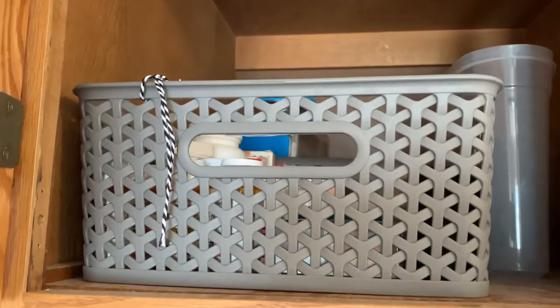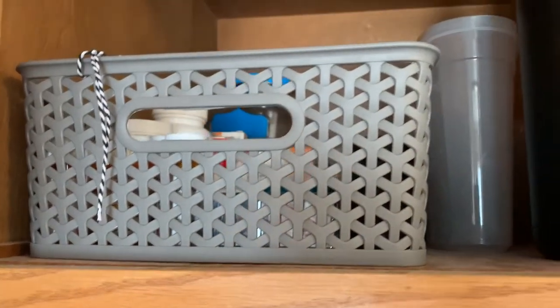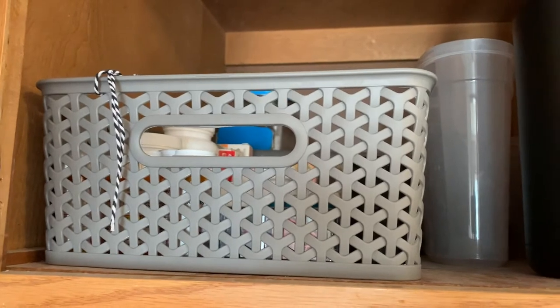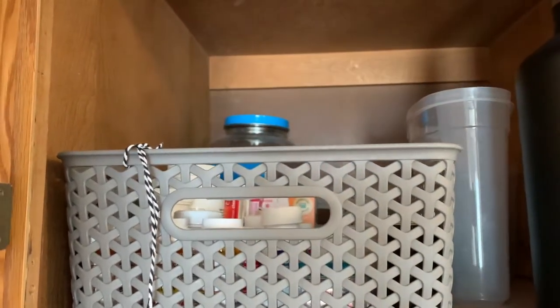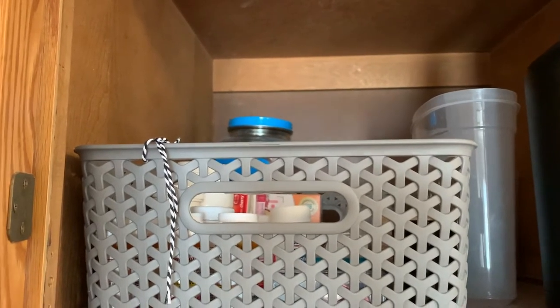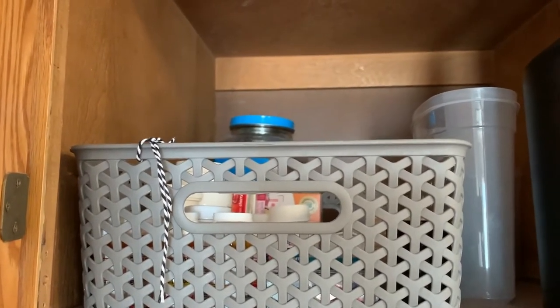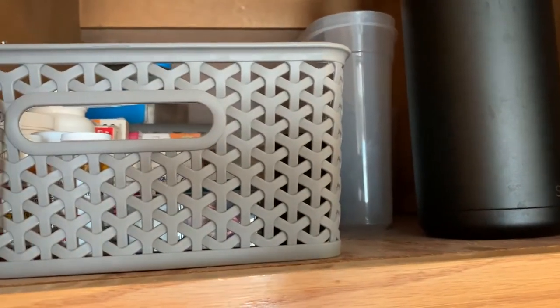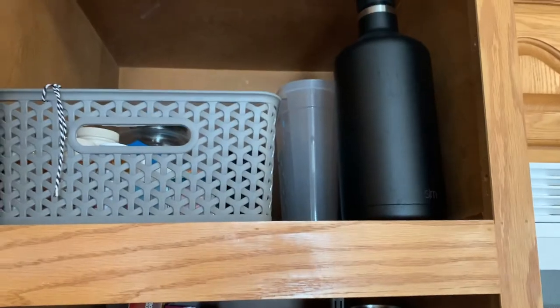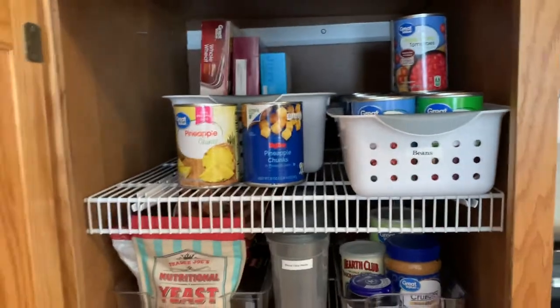Starting in this cupboard, in this basket, there's like ibuprofen, supplements, just things that we don't use on a daily basis. Back behind there is a jug with a spout on it that I use for parties or if we make homemade lemonade or something like that. Some empty storage containers back there, and then my giant half-gallon water bottle that I need to get out and use more often.